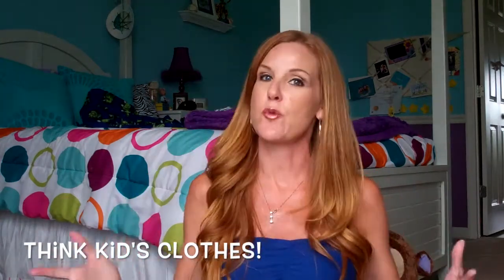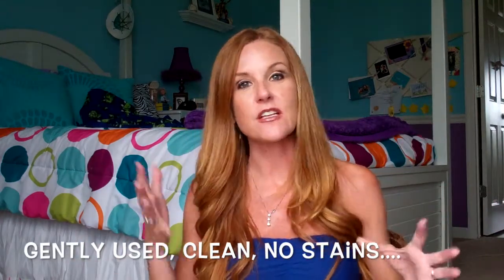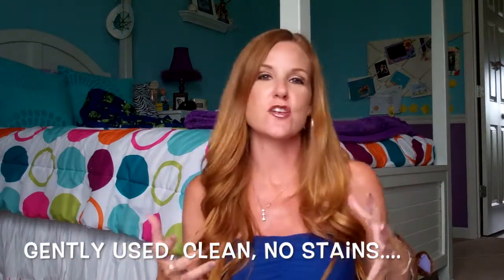You can send women's clothing and you can send kids' clothing. They have a big push right now for kids' stuff. We're in spring and summer, so you can send spring and summer stuff, but also they're looking towards fall and winter, so it's a good time for you to be cleaning out your closets. All the stuff that your kids gently used — it has to be clean, neat, smell fresh, and not have any stains or pilling on it.